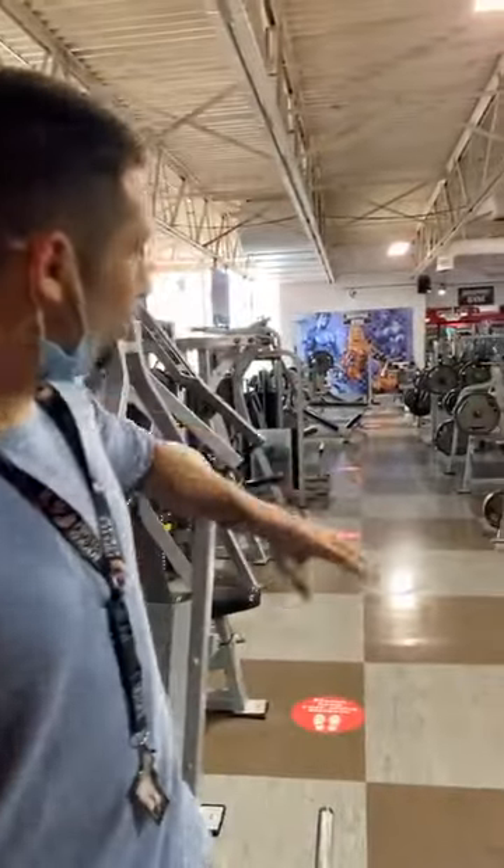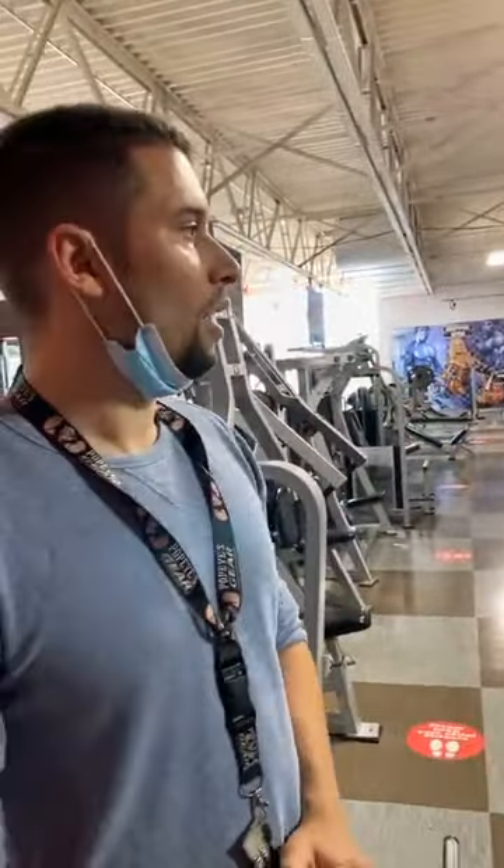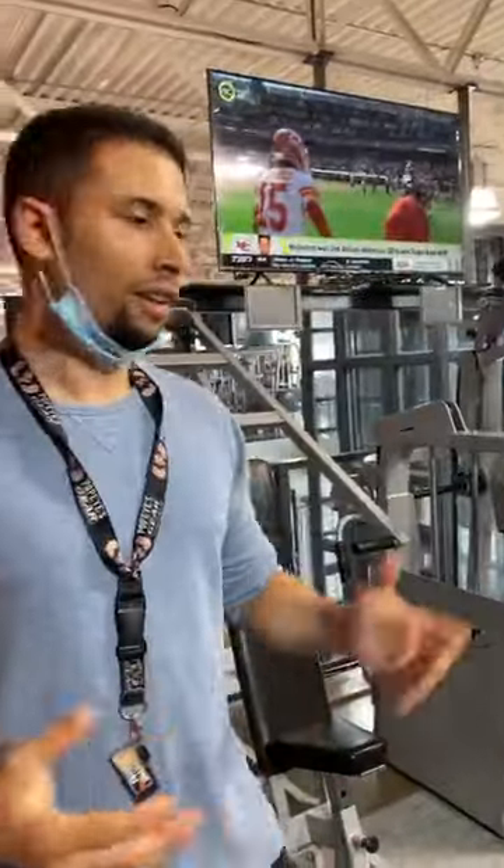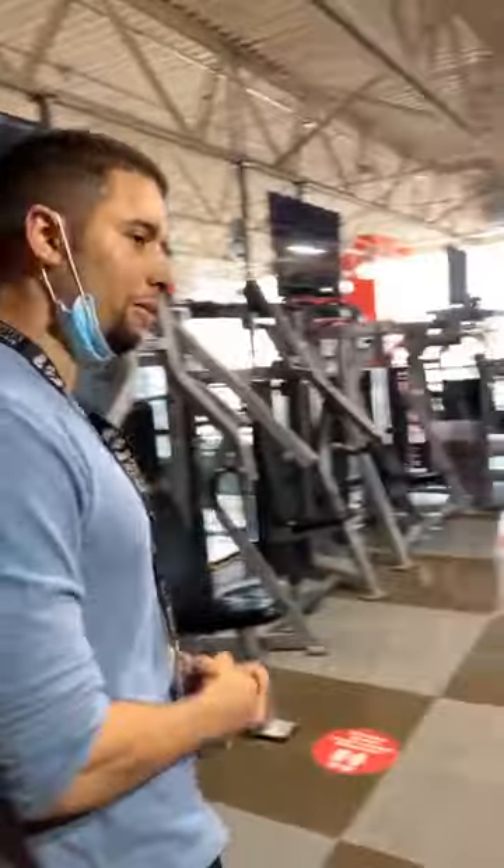This here is our chest section. We've got seven bench presses lined up for you. We've got 48 machines as well, all exclusively for your chest. Let's have a tour and check it out — different types of machines.